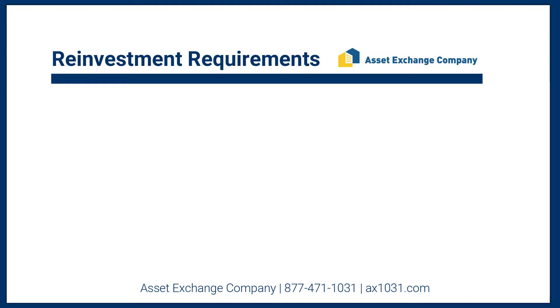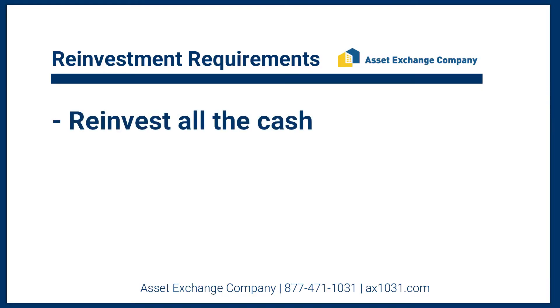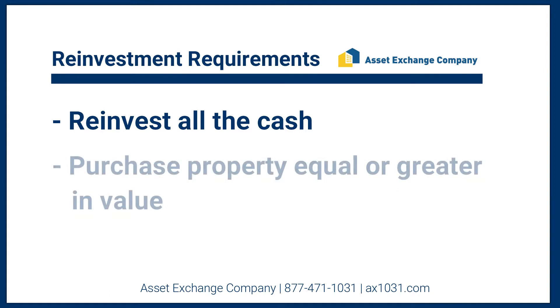There are two basic elements that you need to remember if you're looking to defer 100% of your taxes. Number one, you need to reinvest all of your cash. And number two, you need to purchase property equal or greater in value. For example, if your property is selling for a net sales price of $1 million, you need to buy $1 million worth of real estate or more. You also have an obligation to spend all of your cash.